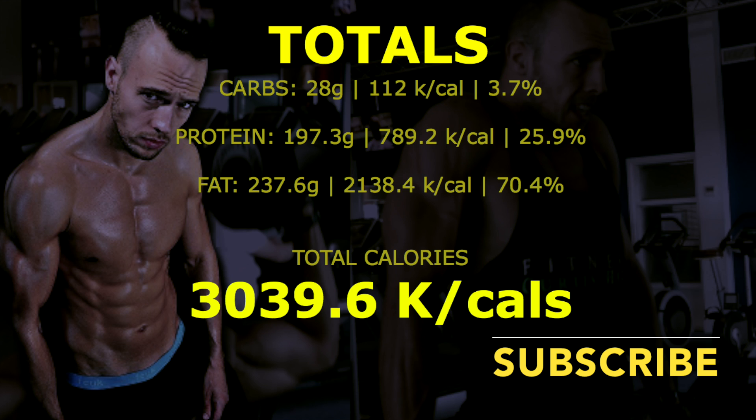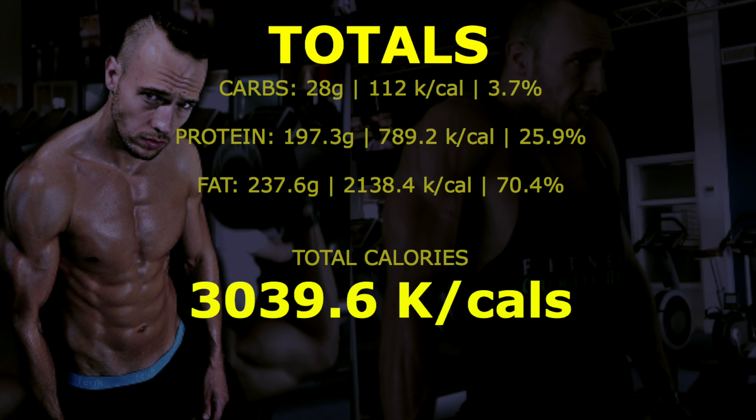Thanks everybody for watching. Hopefully if you're planning on doing keto, this has helped you a lot. My totals for the day were: carbs 28 grams (112 calories, 3.7% of macros), protein 197.3 grams (789.2 calories, 25.9%), fats 237.6 grams (2138.4 calories, 70.4%). Total calories: 3039.6.